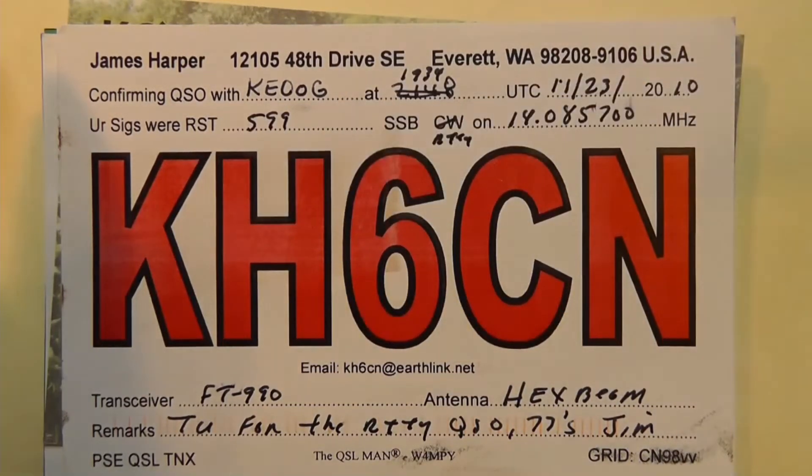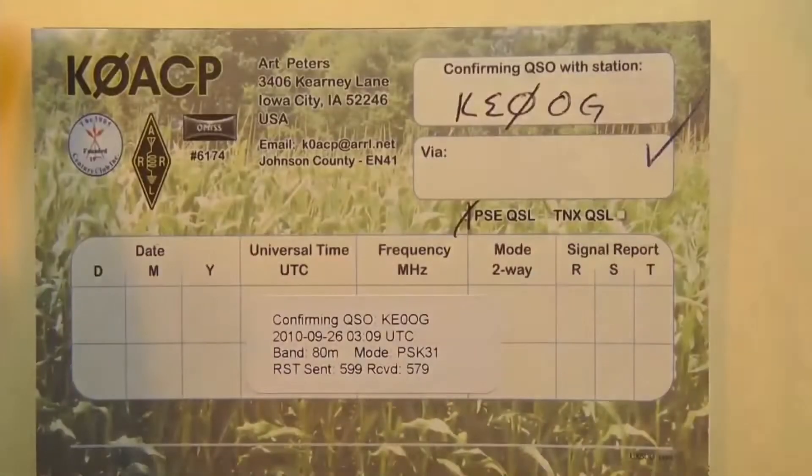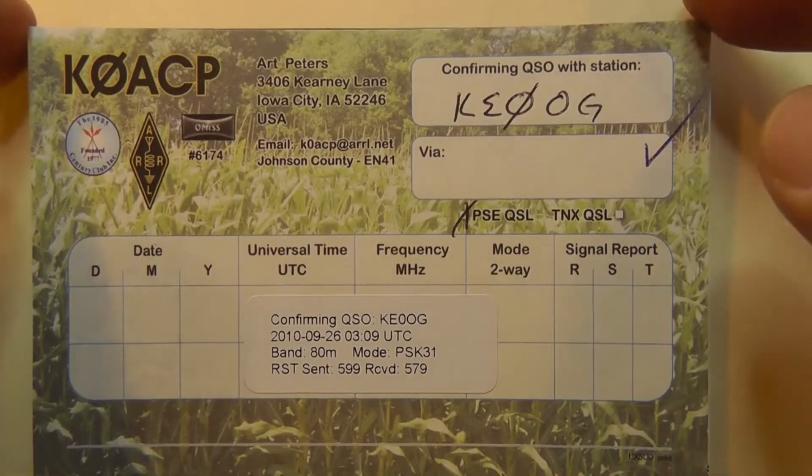The KH indicates Hawaii. KH6CN is operating from Washington, which would mean that he had lived at one time in Hawaii, got a Hawaiian call, and then came to the United States and keeps his call sign — which you can do. You can go anywhere in the country and operate that way. Here's one from K0ACP. The K and ACP would be a one-by-three call sign.